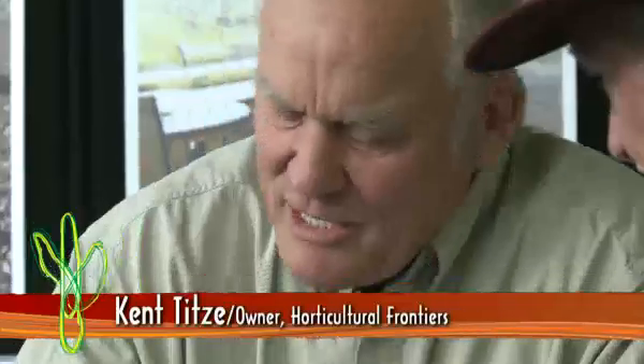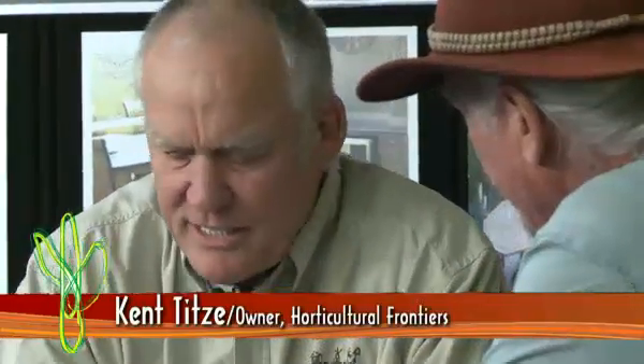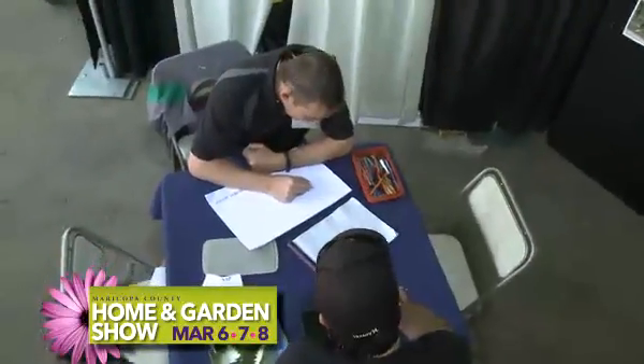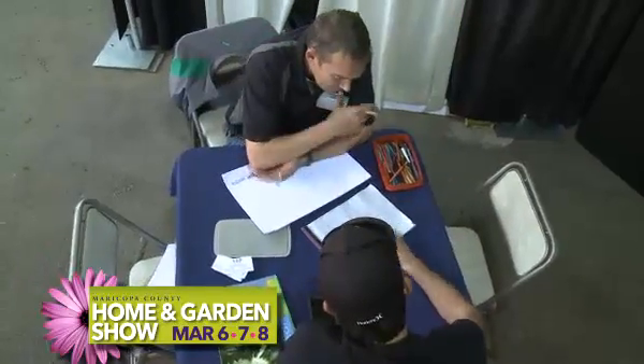We're here with Ken Titsy of Horticultural Frontiers. Ken, I understand that you do free designs. Yes, we do free conceptual designs for people that come in and bring their plans in, and we sit down and help them customize their yard. We try to get the overall picture of who they are — how big is their family, how many kids, how many pets, how often they entertain, what kind of maintenance they want to do, and what kind of budget they want to spend — and give them our interpretation of things that are possible.